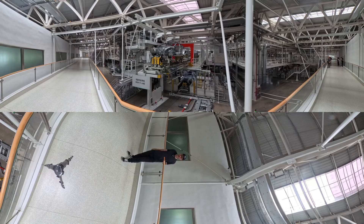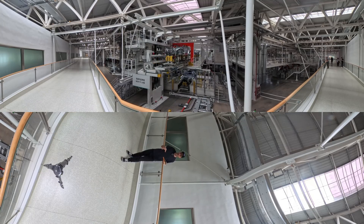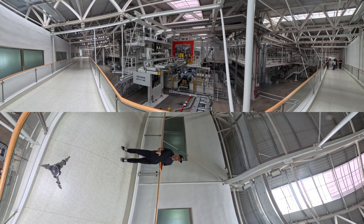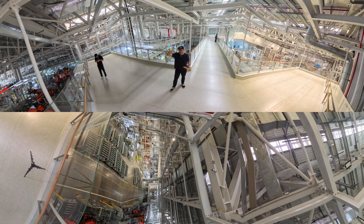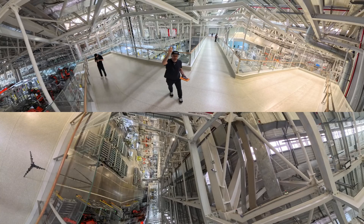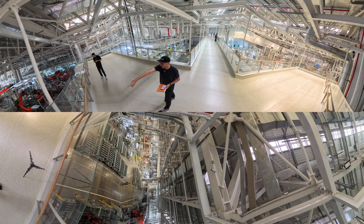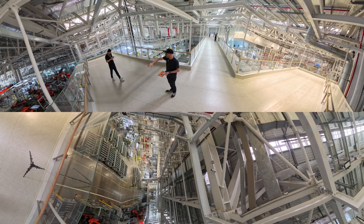There are 1,300 robots in this whole factory and about 1,700 people per shift, coming together to produce cars at a rate of about one car per minute. Over there the workers are assembling the doors, and over here the robots put the doors on — you can see the robot picking up the doors and fitting them by itself.